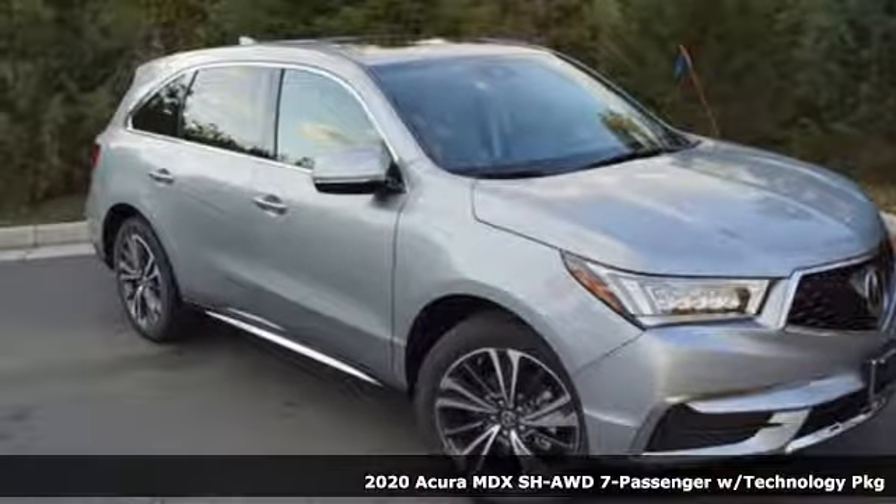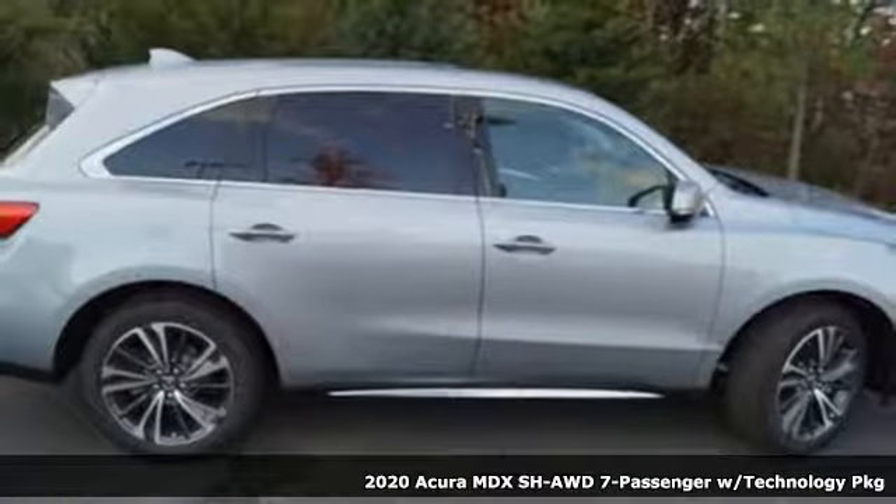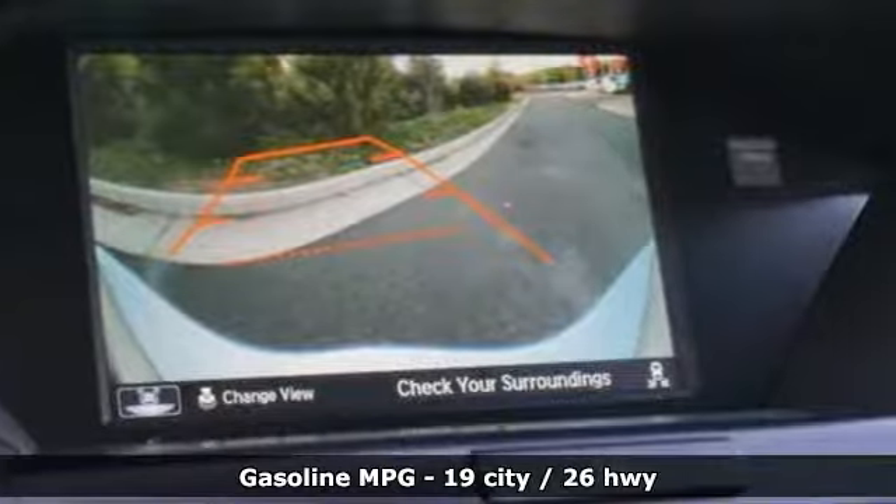It's a new 2020 Acura MDX. This MDX is as much at home on the highway as it is on a country road, with the handling of a sports car and the good nature of a sedan.